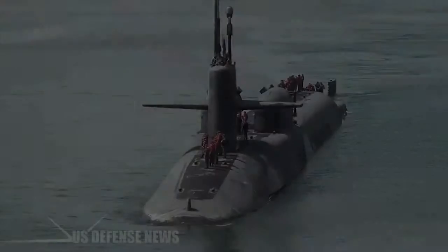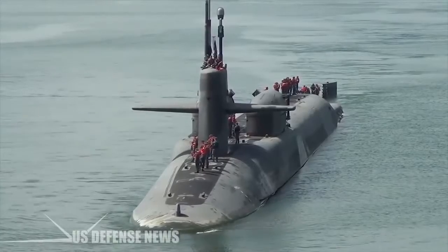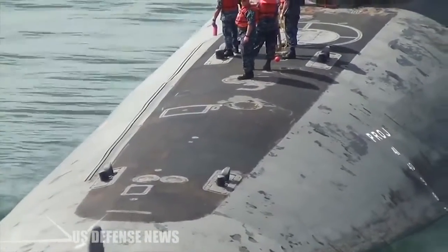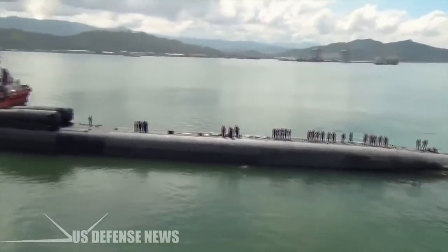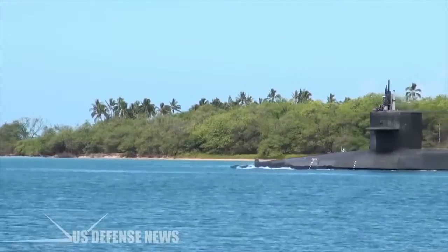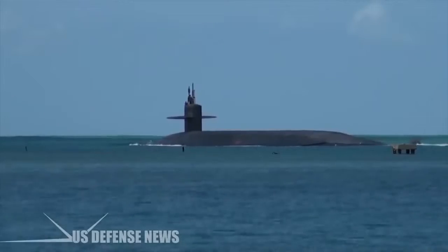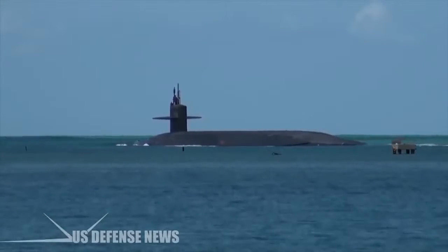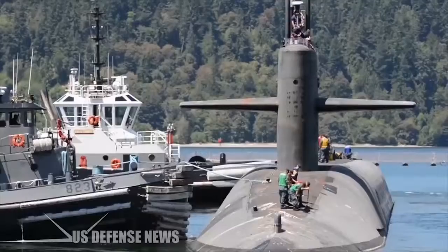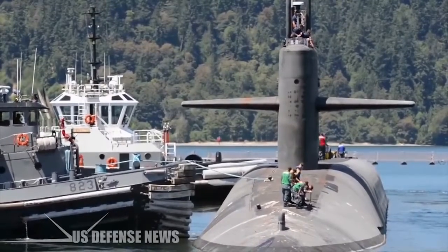Ohio. The Ohio-class submarine serves the United States Navy as a virtually undetectable undersea launch platform for intercontinental missiles. The Electric Boat Division of General Dynamics, based at Groton, Connecticut, has built 18 Ohio submarines, commissioned between 1981 and 1997. The Ohio-class submarine is equipped with the Trident Strategic Ballistic Missile from Lockheed Martin, with capacity for 24 Trident missile tubes in two rows of 12.